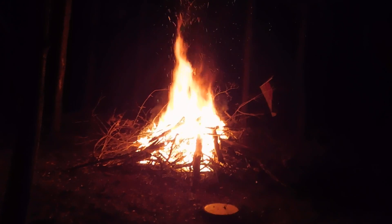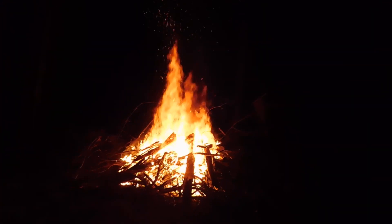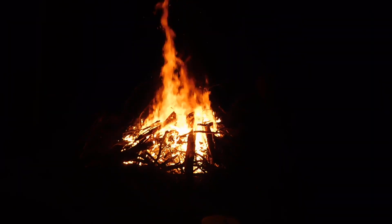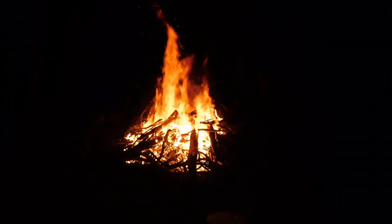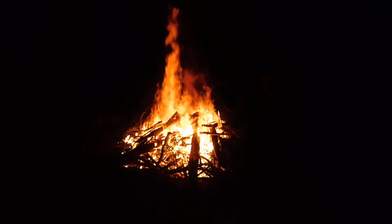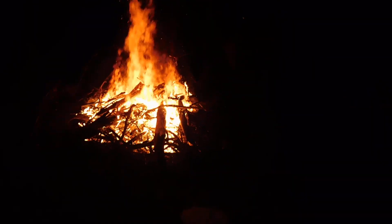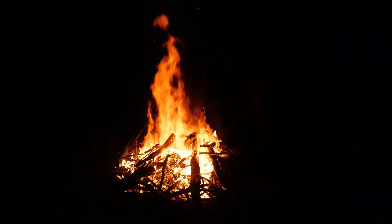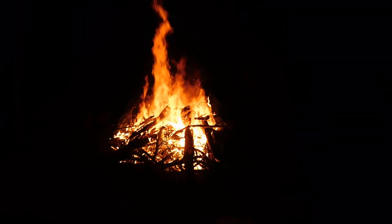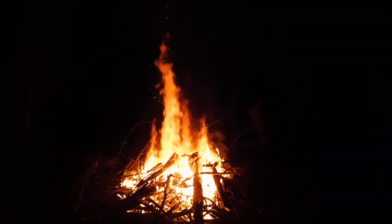Hey everybody, Prepper Nurse One here. We're doing a little ceremonial fire to bring in spring. There's absolutely no wind tonight so this is actually a perfect day for this. It's hard to really tell how well you guys can see — we got flames shooting up there.